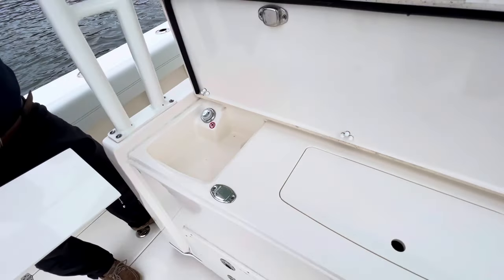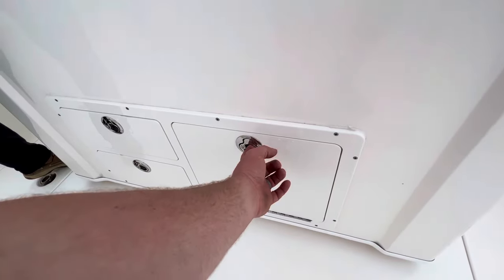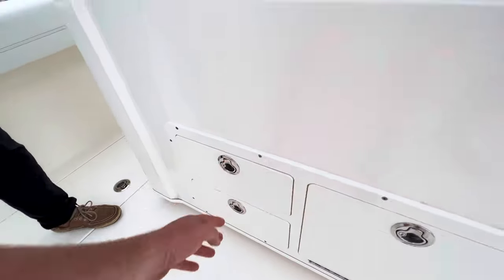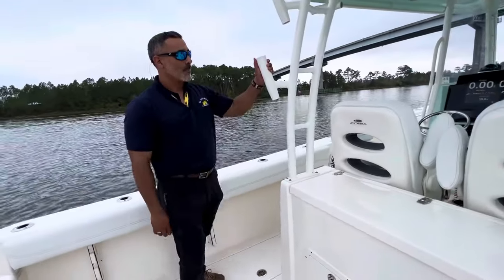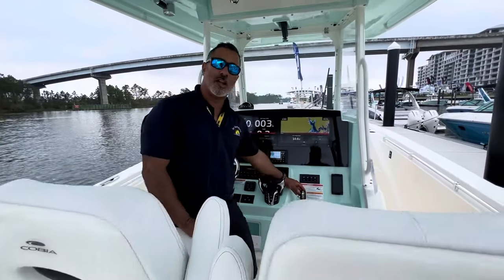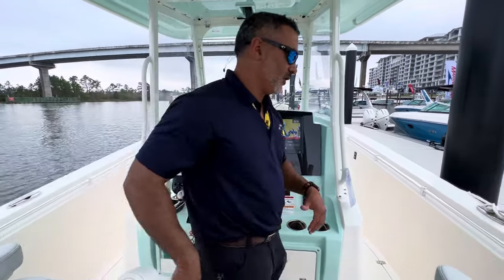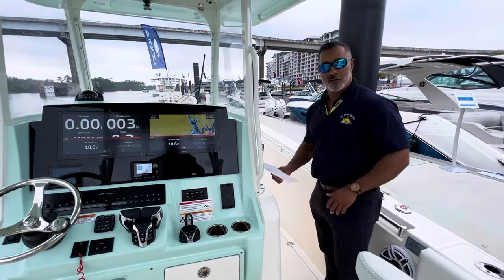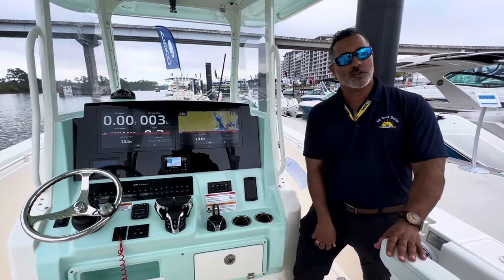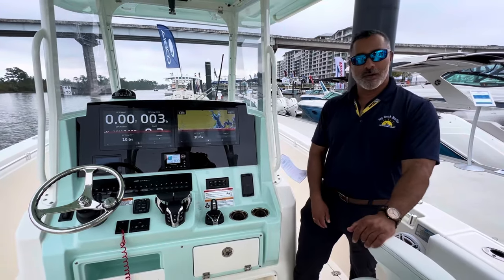There are different options you could get here, but this one has a fresh water sink, and you could also use this as extra bait well or tackle storage. This specific boat has Helm Master Level 4, so it's got joystick control and also autopilot, which is a huge option that makes it so much easier. This boat is priced at $352,740 for the boat show. If you buy it before March 31st, you'll get an additional two years of warranty on your motors — up to five years on both those Yamahas — about a four or five thousand dollar value.